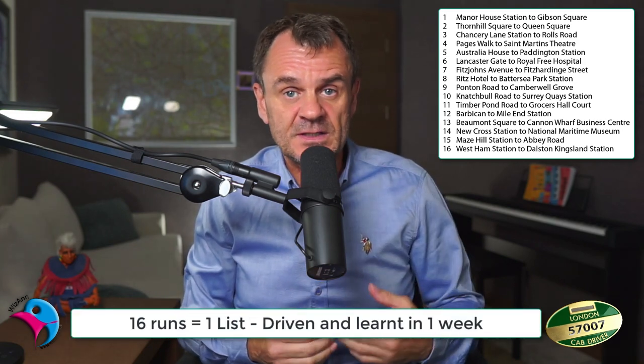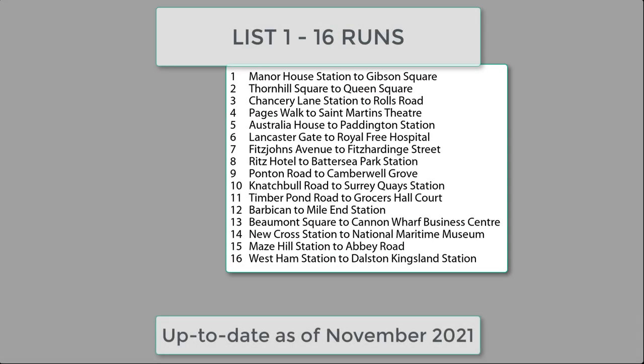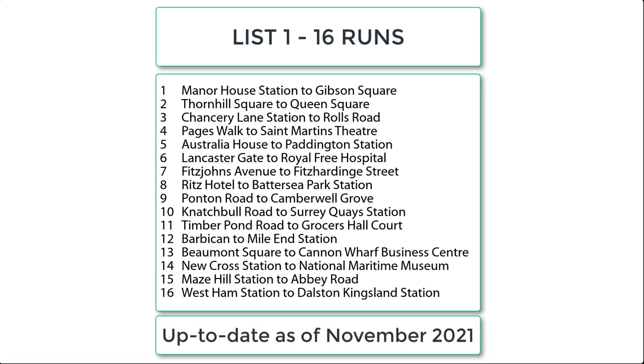To start off I will call list one — the first 16 runs we need to learn, and by far the easiest for me to do. Normally the ideal situation is to do this with a partner who will ask the questions and proof the answers, but not everyone has the luxury of a partner and it can certainly be done alone. We will display our clock on the screen and hopefully do this in one take and in real time. So, start the clock.